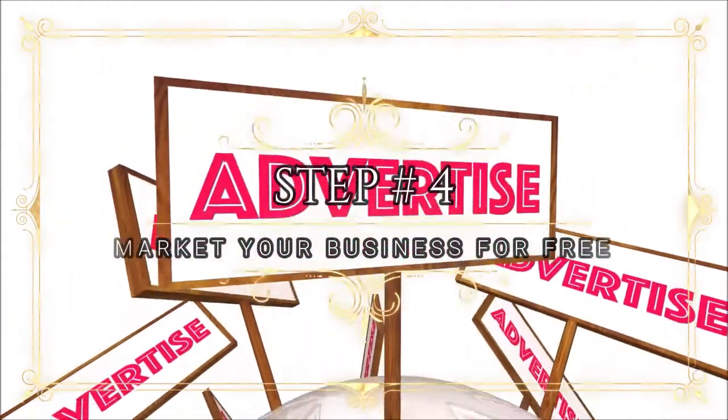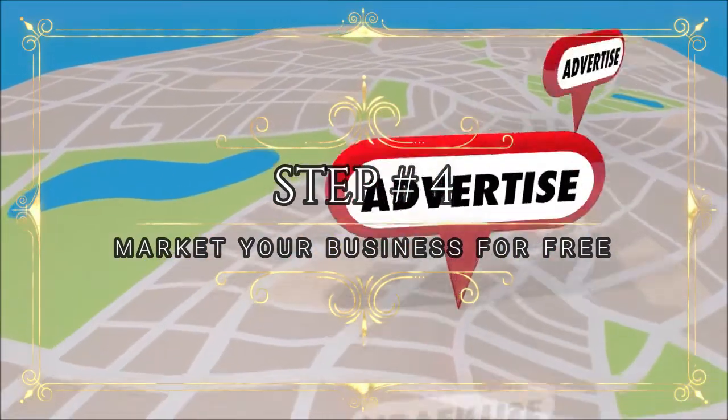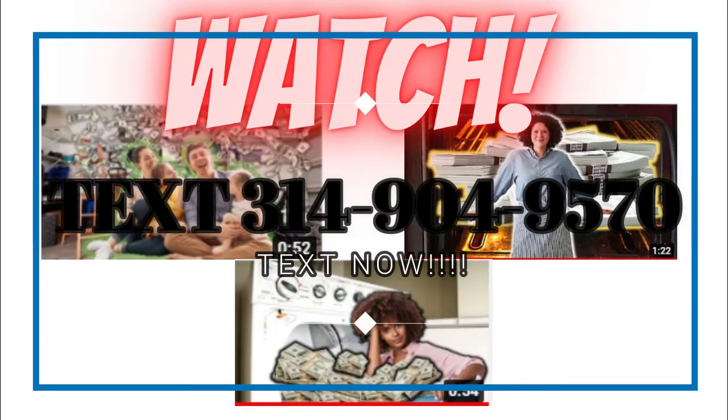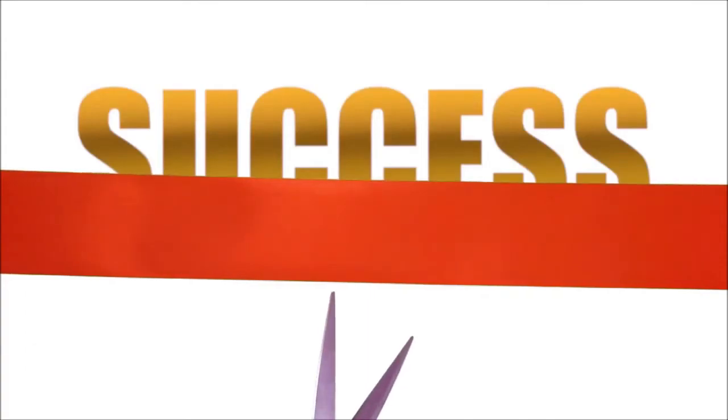Step number four: advertise for renters on Google by ranking in your city for event venues. Watch three more of my shorts to get our best-selling business startup courses completely free. Congrats, you're in business.